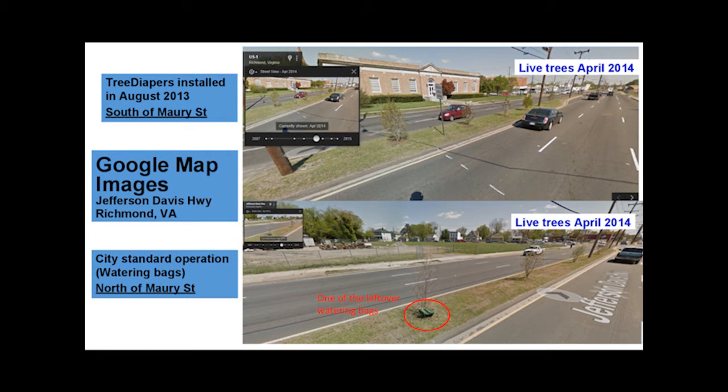Trees were planted on the same streets around winter of 2012 and spring of 2013. The images displayed were taken in April of 2014, right around the time when trees are expected to bloom. In the lower image, watering bags were used north of Maury Street by the Urban Forestry Department, which is standard operation for city vegetation. As you can see, watering bags are easily the subject of vandalism because they are left exposed. For this particular block, all watering bags but one are missing.